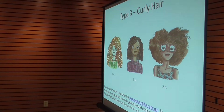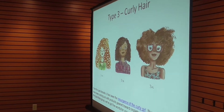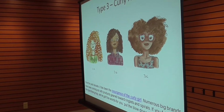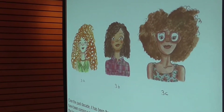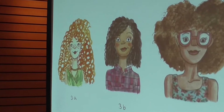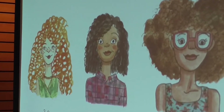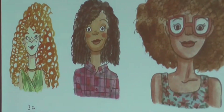The third type is curly hair. Over the past decade, there has been a resurgence of the curly girl. A number of big brands have been coming out with products geared towards ringlets and spirals. If you fall into the Type 3 group, we've got five words for you: put the blow dryer down. You will see the relationship of these descriptions to our products.